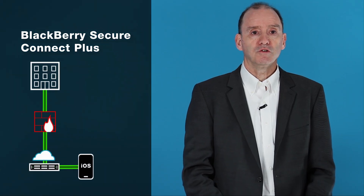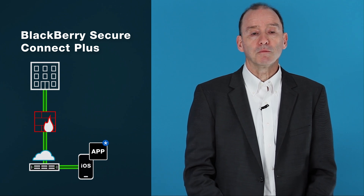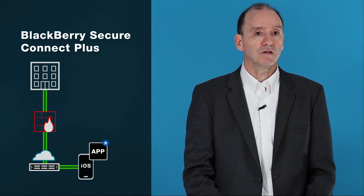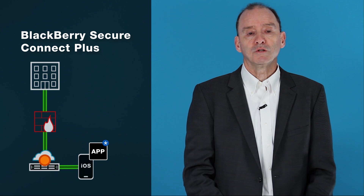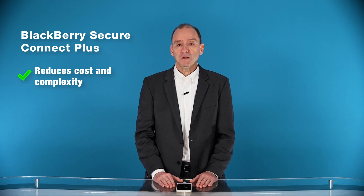BlackBerry Secure Connect Plus also leverages the single outbound port to connect to the BlackBerry infrastructure. Then, from the device, you can connect either device-wide or per-app to the BlackBerry infrastructure, thereby establishing a secure IP tunnel from the device through to your infrastructure behind the firewall. Effectively, a VPN-less VPN, without the cost and complexity of a VPN.